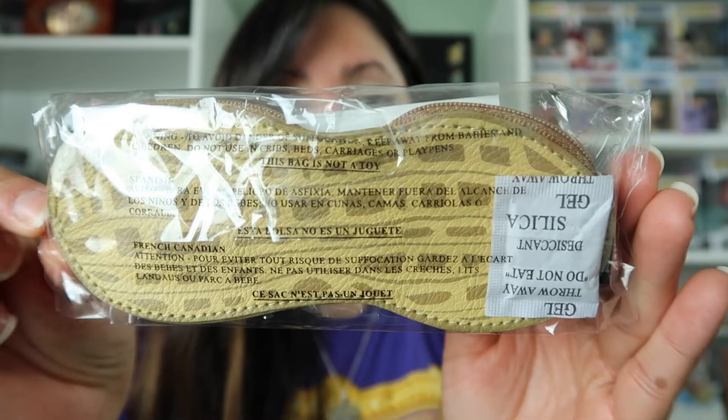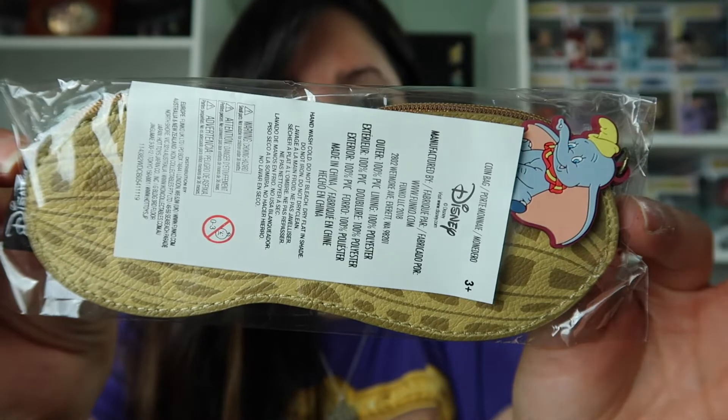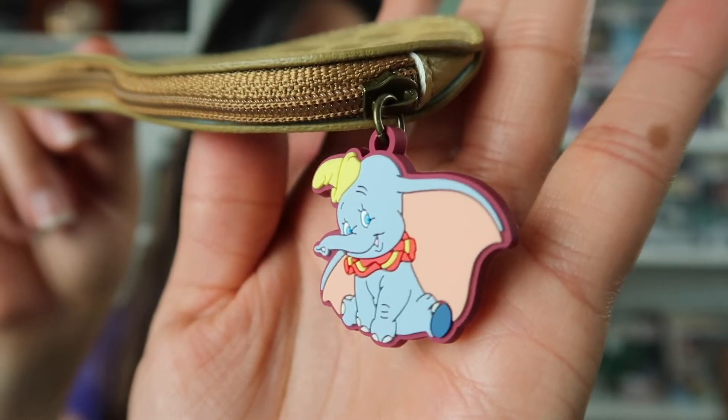This is so adorable. This looks like a little coin purse. Let me just open this on camera to get a better look at this really cute little coin purse. So we have Dumbo right there — this is so, so cute. Let's take a peek inside. You can just put your coins in there, or anything else really. This is just extremely adorable.